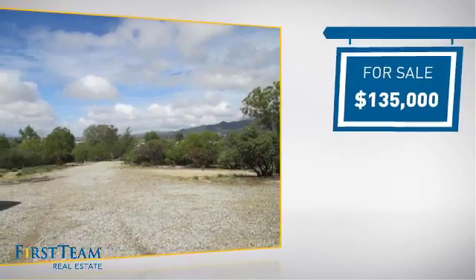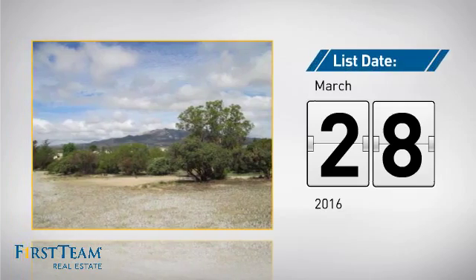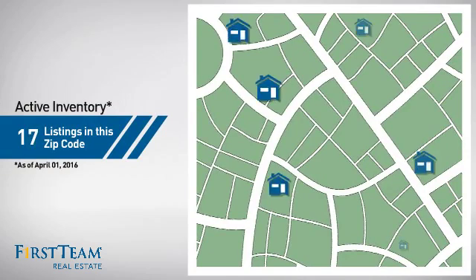Currently listed at just under $140,000, it's been on the market since March. Wondering how it stacks up against the competition?